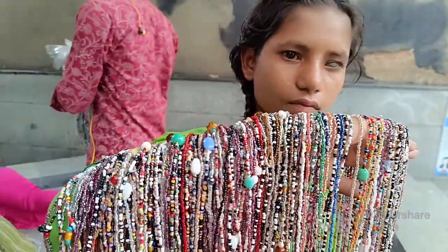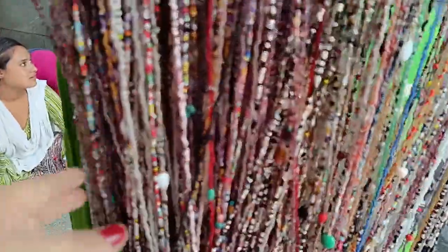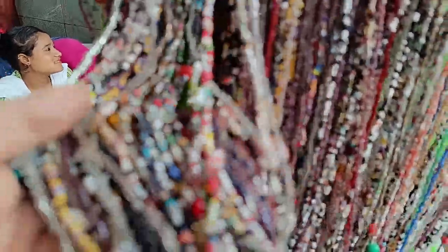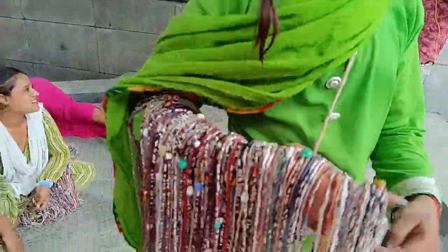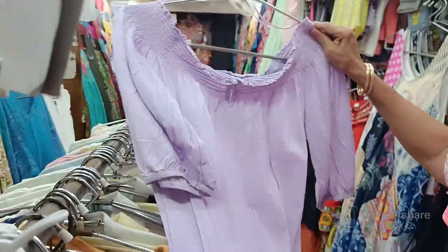So let's start to get to the market. To reach the market via metro, you have to exit from gate number 2. I bought a lot of things. I thought I got a lot of deals. Let's move on to the next shop.